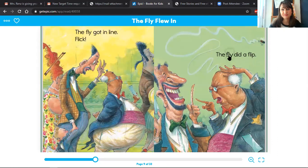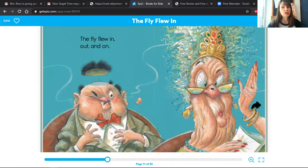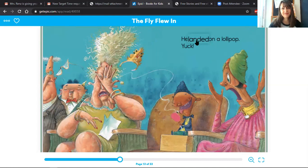We've got some great words so far on these two pages that have this wonderful blend. Do you guys remember what a blend is — where we have two letters side by side, and when we blend the sounds together it comes out sounding nice and smooth? On this page and in the title of this book, we have the FL blend: fl, fl. Let's take a look at the next page — these pictures are cracking me up. Look at this lady on this page. I have to move out of the way so you can see her very strange mouth. The fly flew in, out, and on. He landed on a lollipop. Yuck!